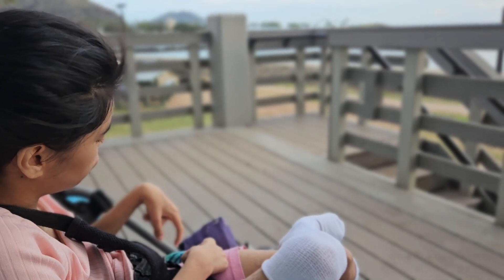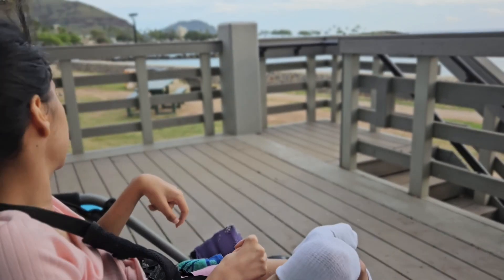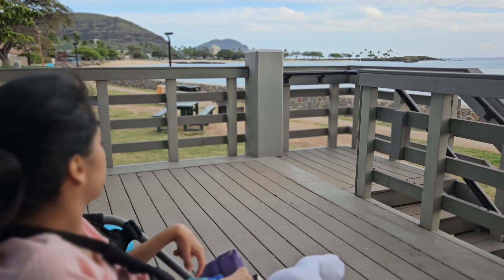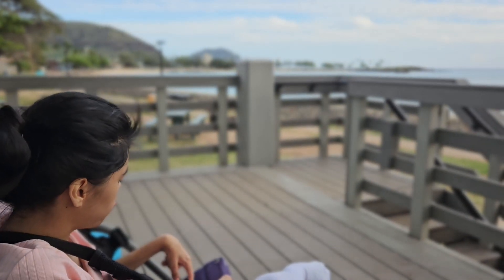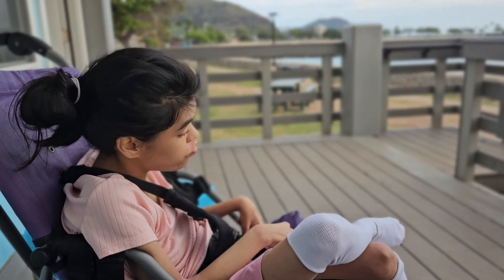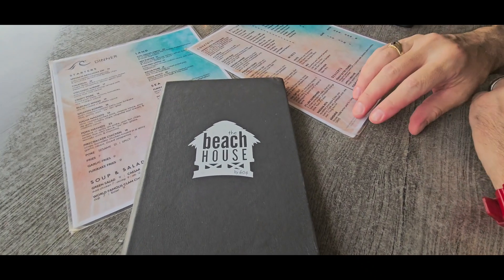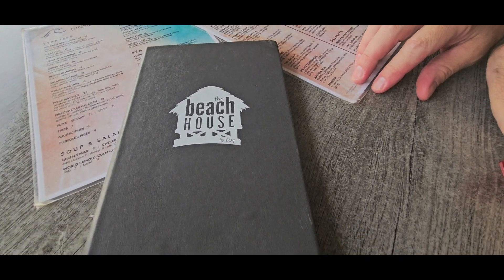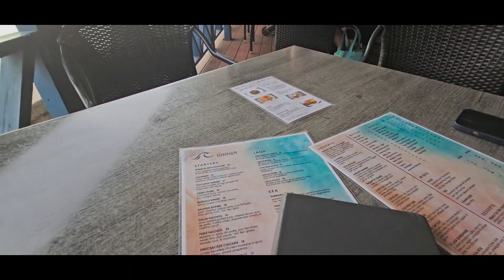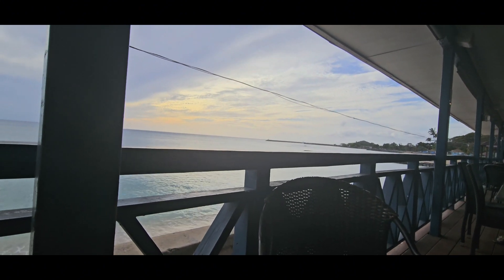Katelyn, do you like the sound of the ocean? Yeah, you seem very relaxed. We're at the beach house by 604, right on the water, and I think we should be expecting a sunset.